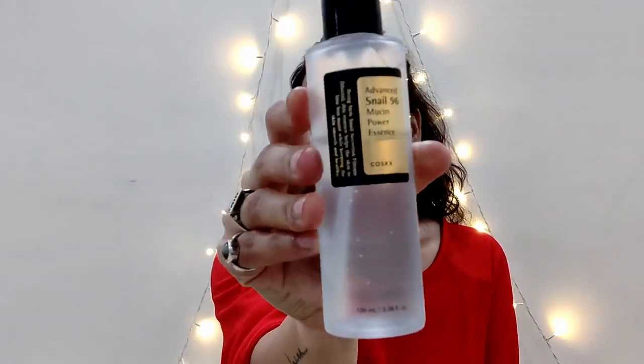Hello everyone and welcome back to my channel, The Girl Who Lives Alone. This is me, Dimple. Today's video is a product review. Do not forget to subscribe to my channel, comment in the comment section below if you want to say something, and like the video. Now let's quickly jump in.